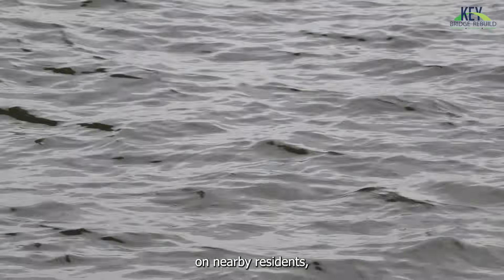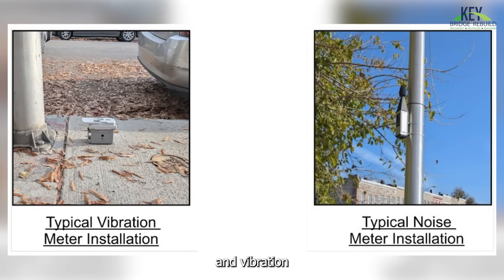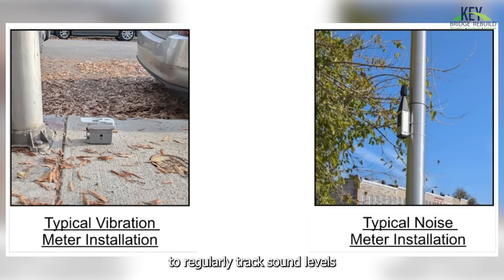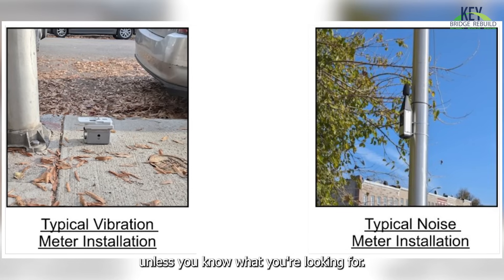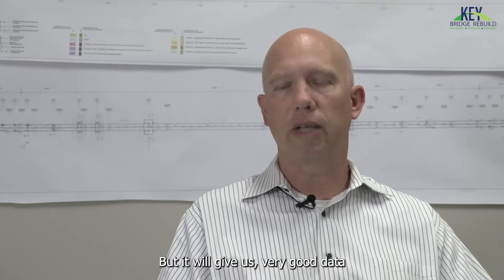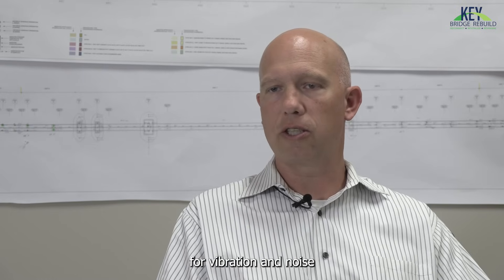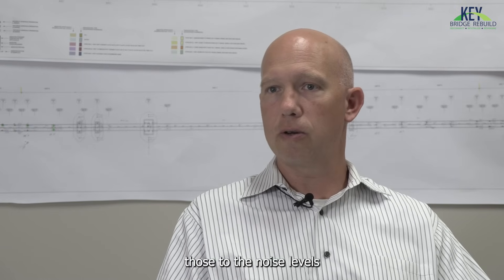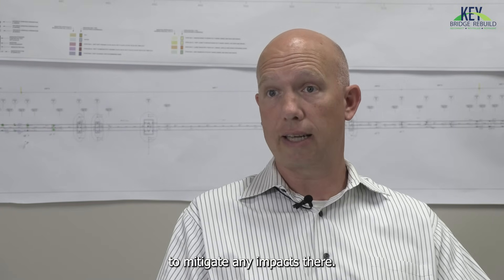To minimize any potential impact on nearby residents, MDTA crews will install noise and vibration monitoring devices to regularly track sound levels throughout construction. The devices will provide very good data on pre-construction levels for vibration and noise so those can be compared to levels during construction to understand if anything needs to be done to mitigate any impacts.